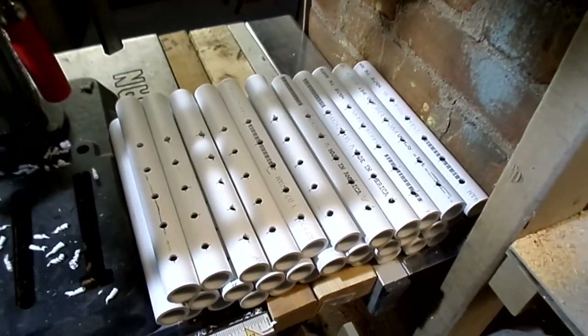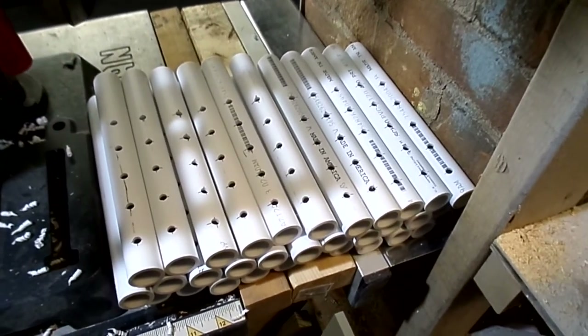165 holes later — okay, they've gotta be cleaned with acetone. Any volunteers?